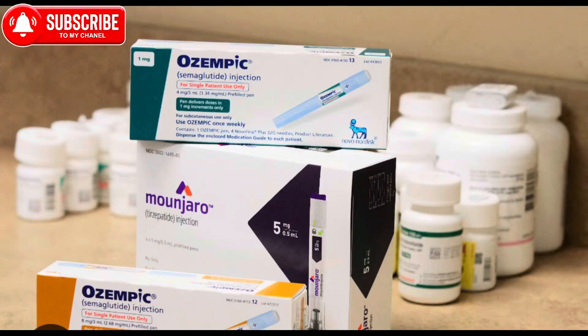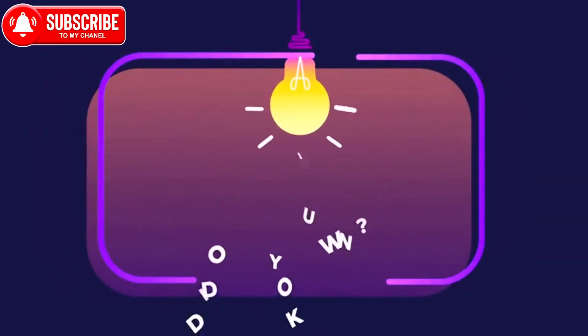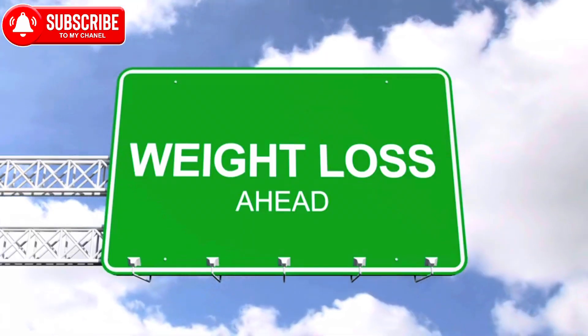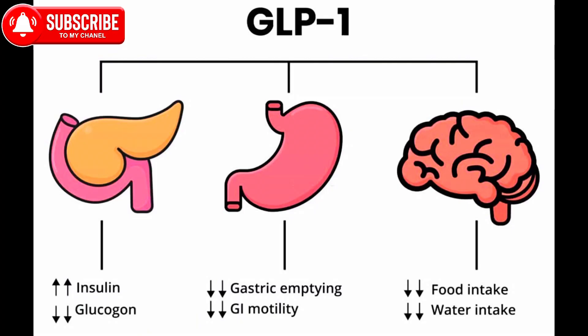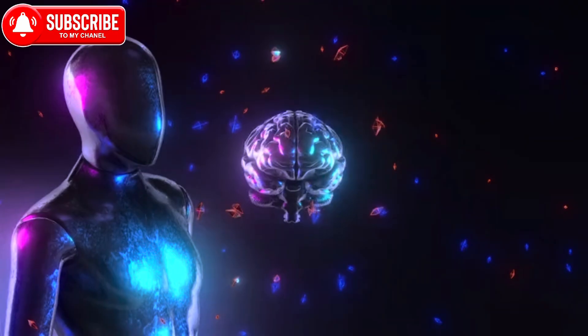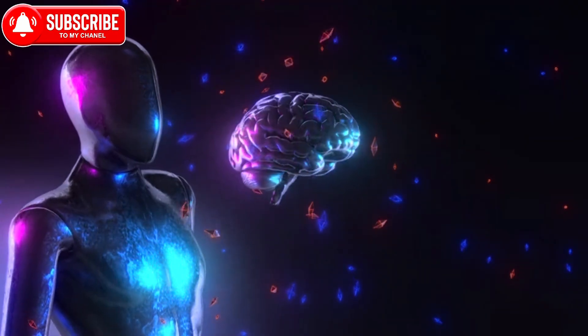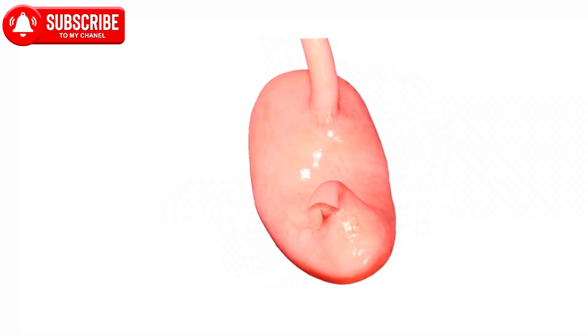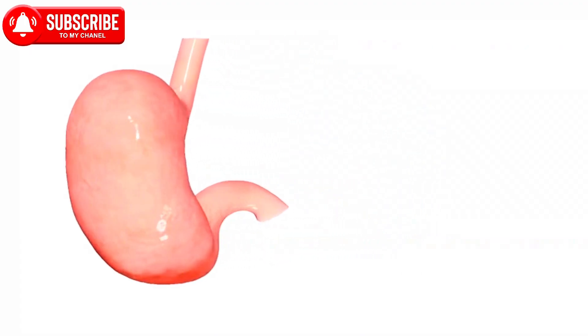Glucagon-like peptide-1 receptor agonists are a class of medications used in the treatment of type 2 diabetes. While their primary function is to regulate blood sugar levels, they often have a side effect of promoting weight loss. Here is how they generally contribute to weight loss. Number one: appetite suppression. GLP-1 agonists act on the brain to reduce appetite, making individuals feel fuller and leading to reduced food intake.